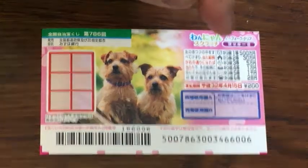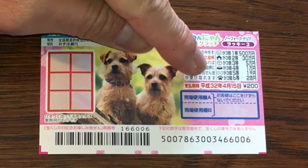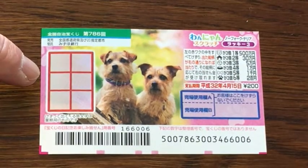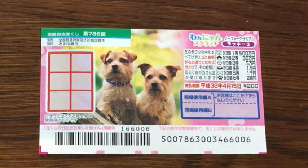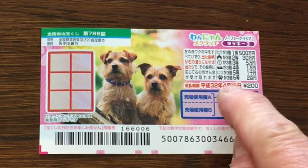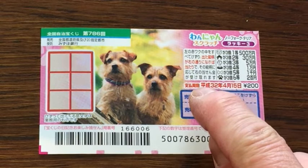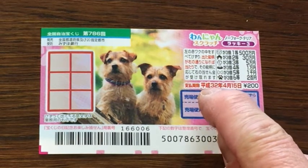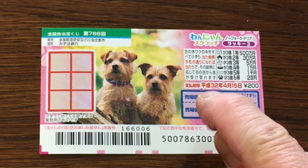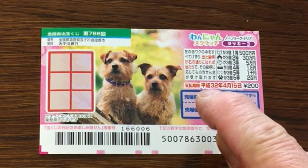The top prize is go hyakuman yen. To win, you need to match three of a kind. The ticket is dog themed — here are the pictures and scratch area. A ticket costs 200 yen and you have until April 15th. This ticket says Heisei 32, but it's actually going to be Reiwa — they're changing it because the Emperor is stepping down at the end of April, so from May 1st there will be a new Japanese era called Reiwa, not Heisei.